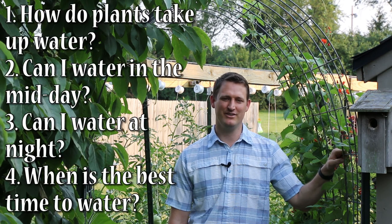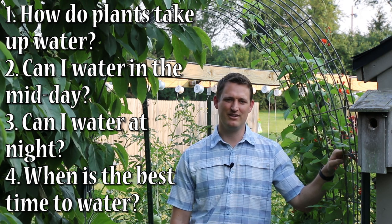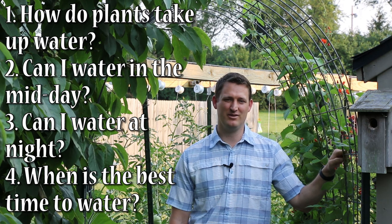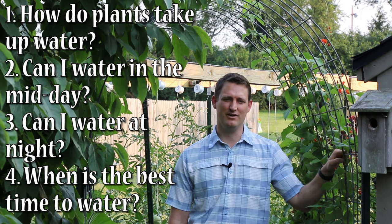Those questions are: one, how do plants take up water? Two, is it safe to water my plants in the middle of the day? Three, is it safe to water my plants at night? And four, what is the best time to water?